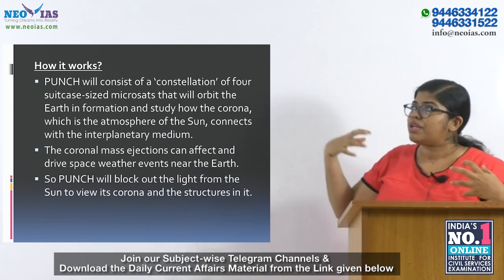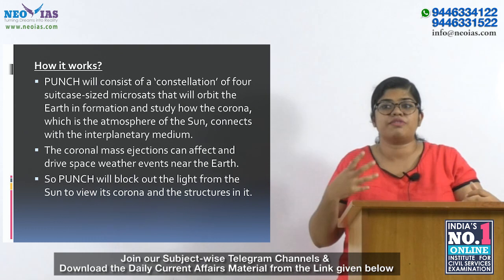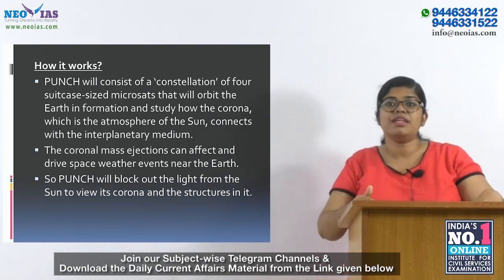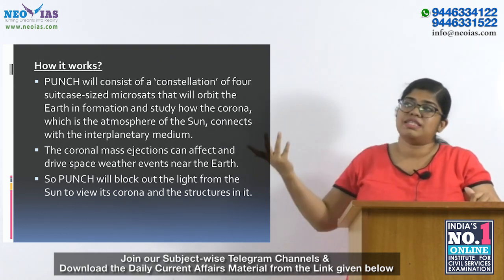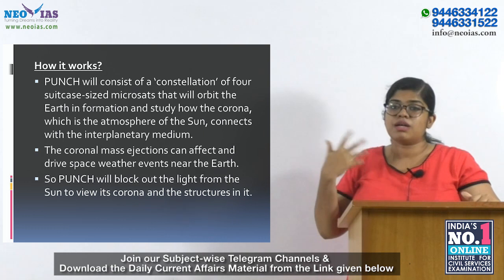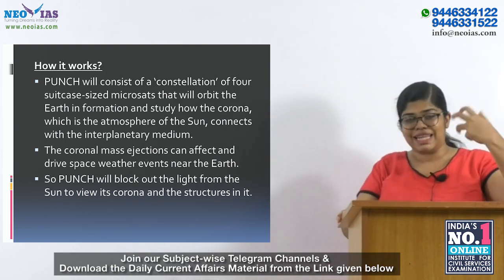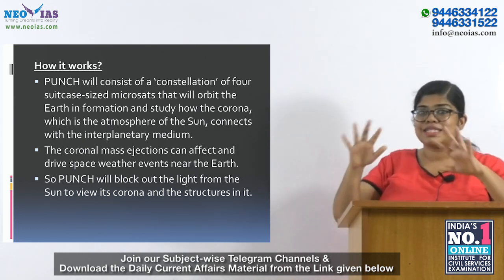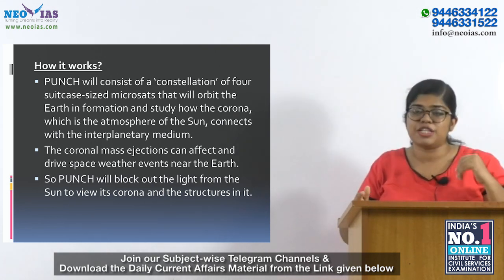Coronal mass ejection is basically the wind blowing from the sun's atmosphere. This mission will take images of coronal mass ejections, which can affect and drive space weather events near the Earth's surface. Since the sun's corona is much fainter than its surface layer, it cannot be viewed by any instrument directly. So PUNCH will block out the light from the sun to view its corona and structure, making it more visible.